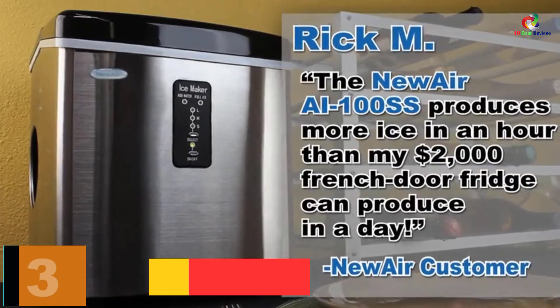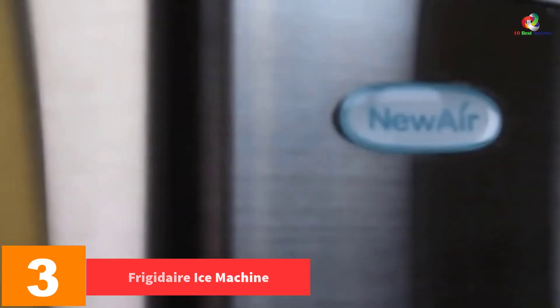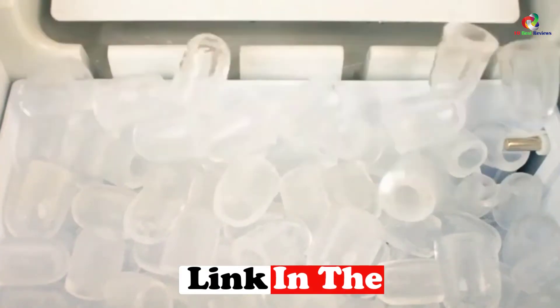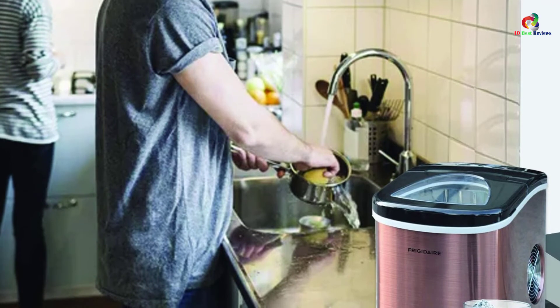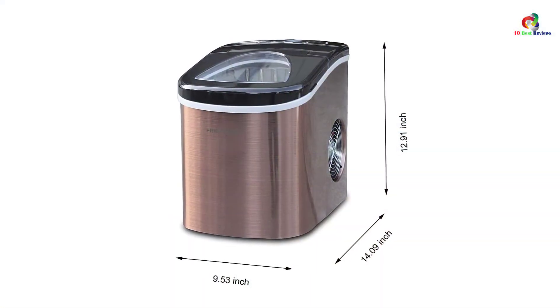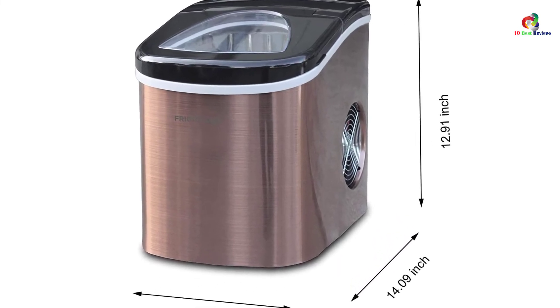At number 3, we have the Frigidaire Ice Machine. This unit from Frigidaire is stylish as it comes in a gorgeous copper color, exuding a vintage and rustic vibe that should fit perfectly with your interior decor. The unit is also portable and compact, and there is even a see-through window which allows you to see the ice as it is made. With a spacious interior, it can fit a good amount of water for making high-quality ice. Make it a point to read the usage instructions to avoid any concerns. Overall, we highly recommend it for your everyday needs.